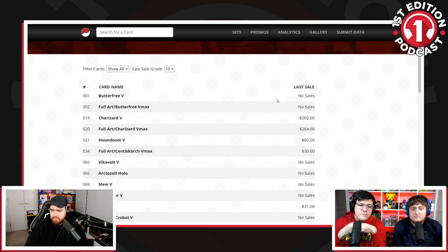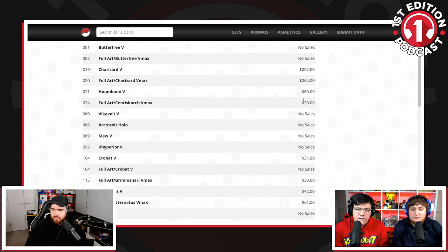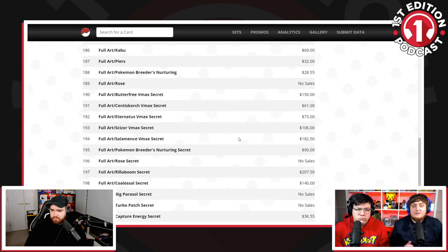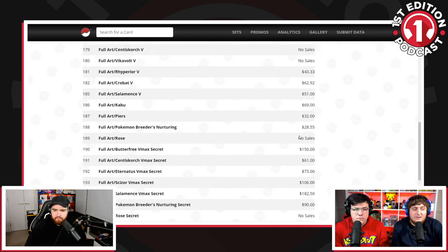Then you look at Darkness of Blades as well — Charizard V non-VMAX, Charizard Full Art VMAX, all these sales here. The big thing is, even the Hanson V, in the UK you can still sell that for 50 quid now.